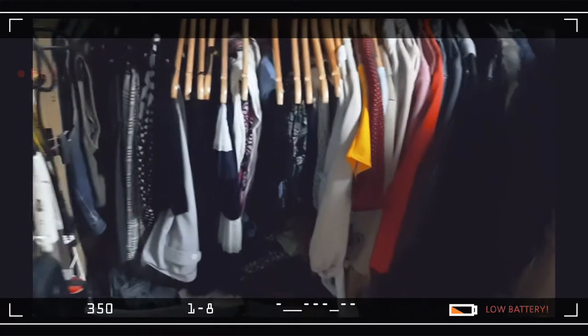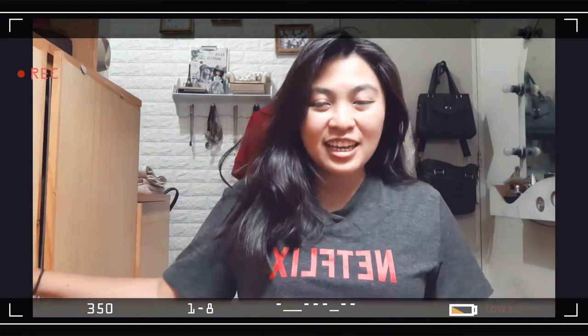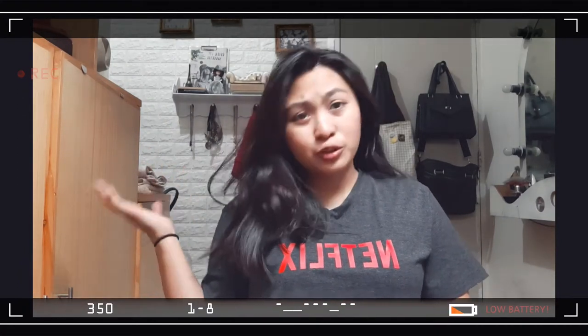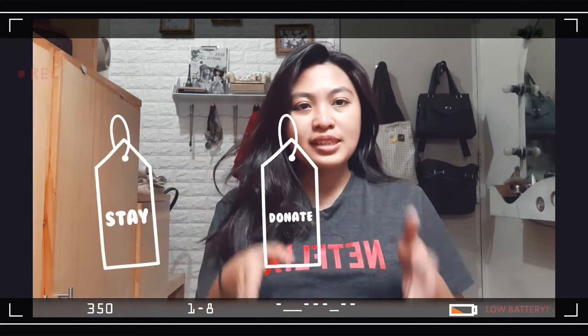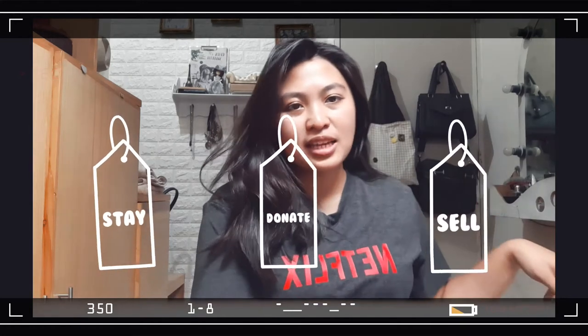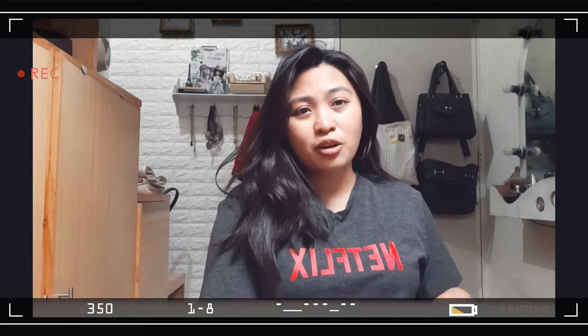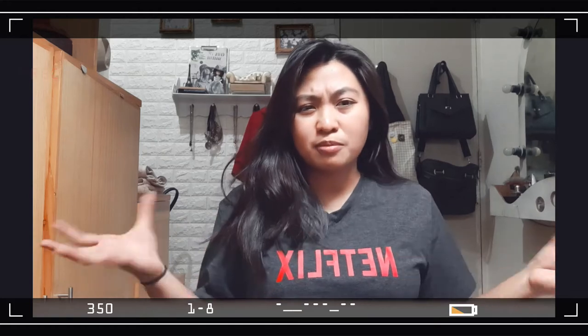That's my closet. It's super full and I have no idea what's in it anymore. Before I get on to decluttering, I first want to tell you guys what I plan to do. I want to separate the ones I'm gonna keep, the ones I'm gonna donate, and the ones I'm gonna sell. I'll be opening a shop at Carousell, so if you guys want to check out some clothes I'll be selling, I'll be linking it in the description box below.